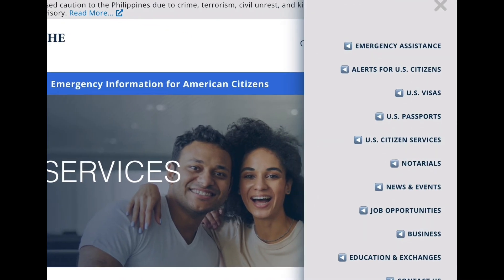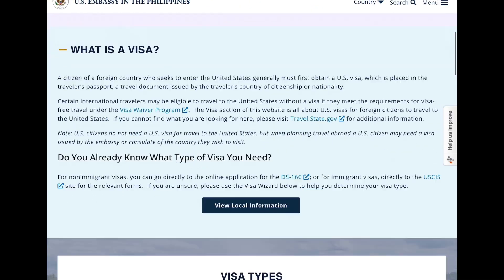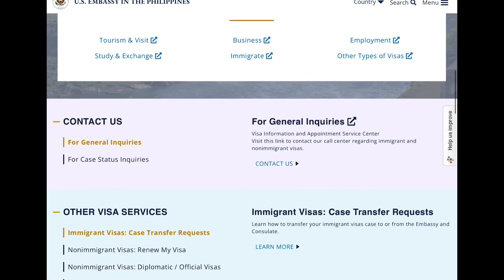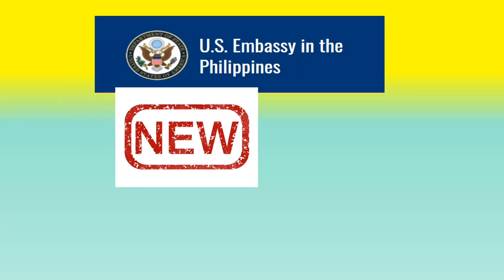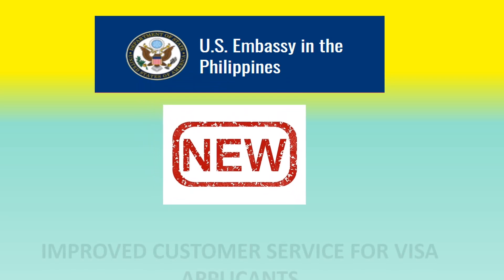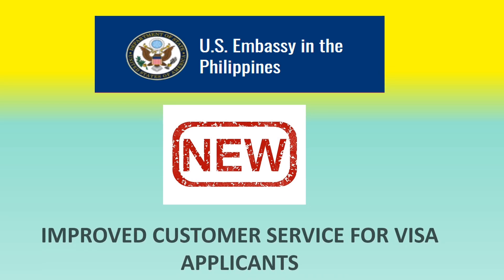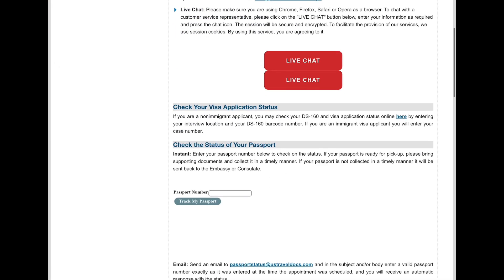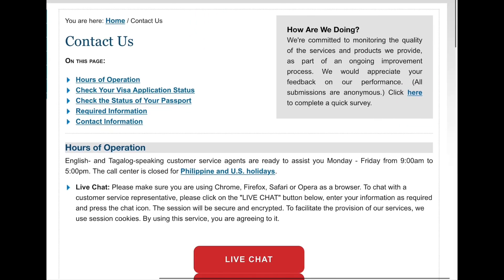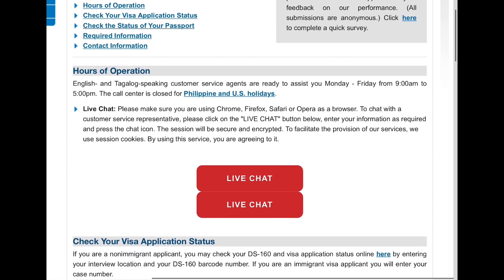It is easier than ever to contact the US Embassy in the Philippines. Go to US Visas and then scroll down, go to Contact Us under General Inquiries — it will take you to the USTravelDocs.com website. They have now improved the customer service for visa applicants, so I'm going to show you how to use this feature to contact the US Embassy in Manila. You can use the live chat, but you must enter your full name and email address.